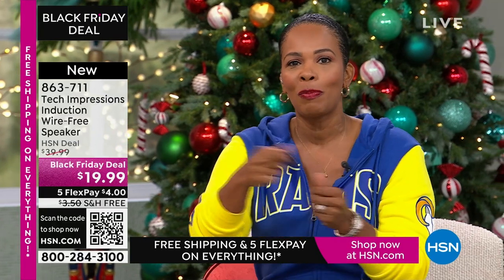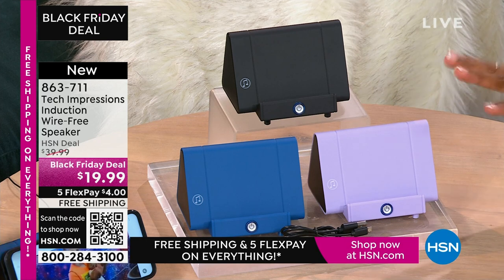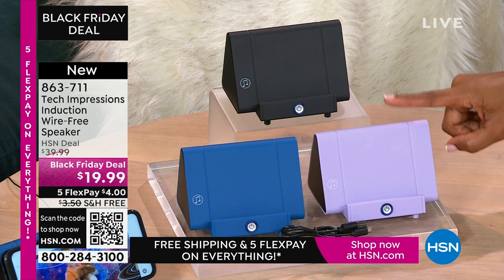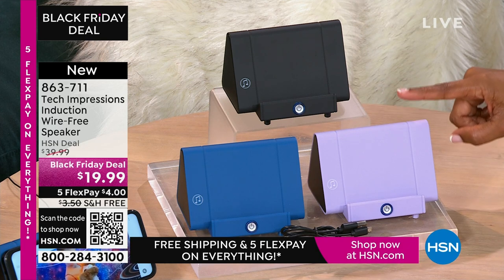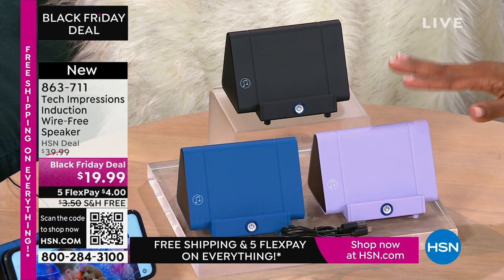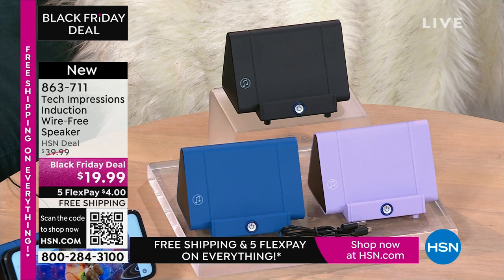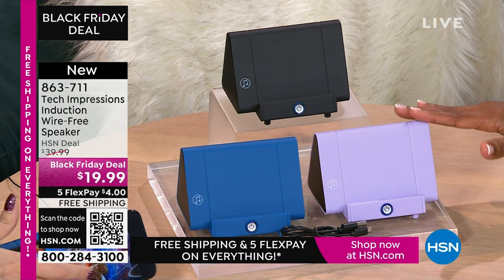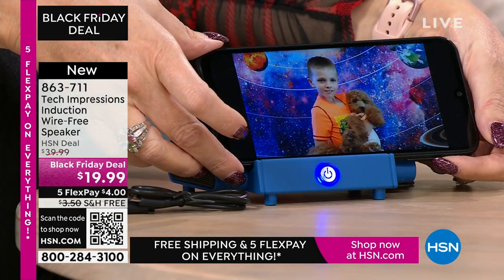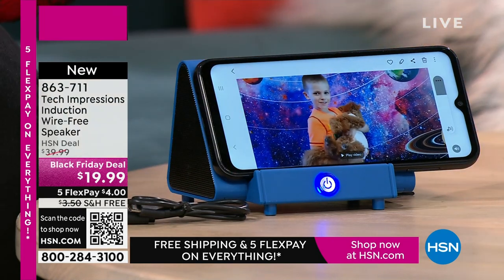It really is one of those for everybody. We have a laptop and a great camera coming up too. This is one of those items that aren't specific to any one person. Anybody you gift this to is going to open it and use it that night. Remember when we were kids, we'd open toys and play with them that day? With this speaker, you're going to open it and use it the day you gift it. $19.99, flex pay is $4, shipping is free.